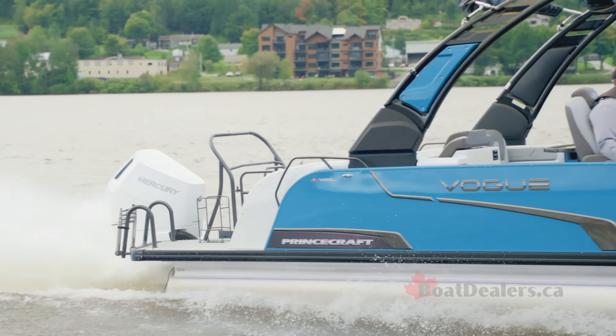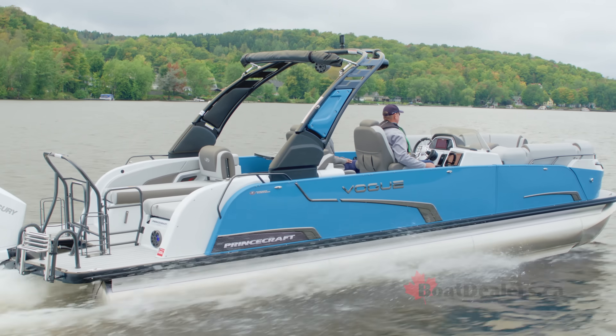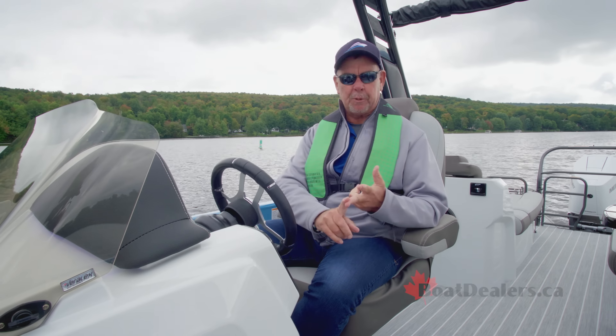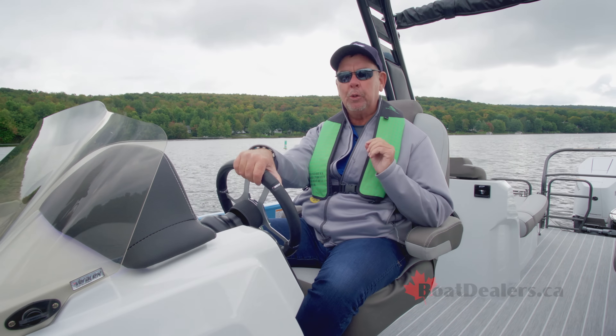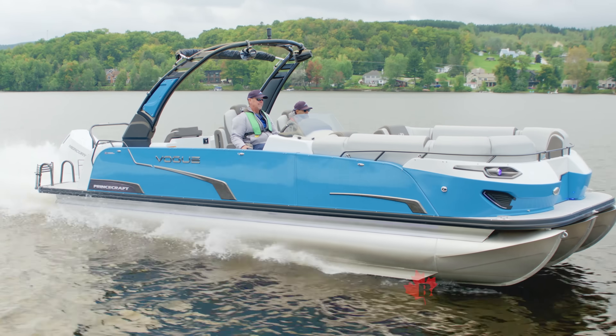When it's your flagship boat, it has to be the best at everything — the best interior, the best creature comforts, the best performance, the best of everything. And the Princecraft Vogue 27 XT has the absolute best of everything. For BoatDealers.ca, this is Rick Laisel.